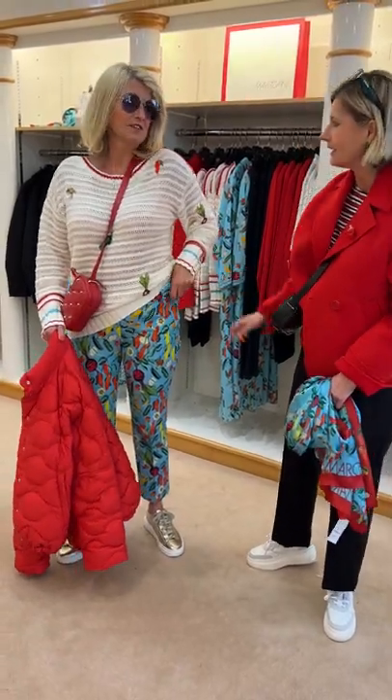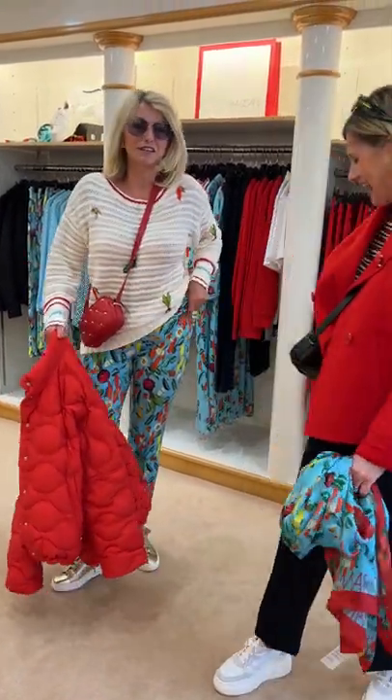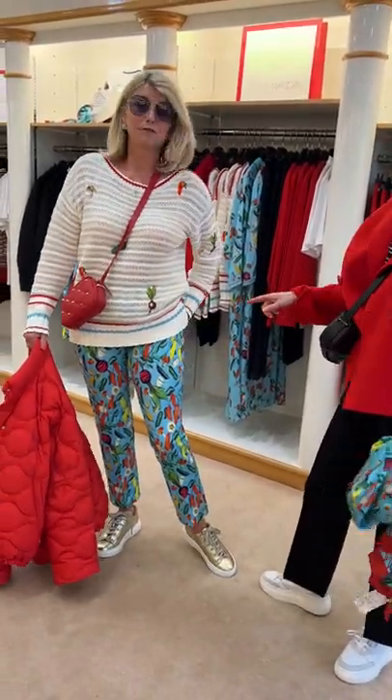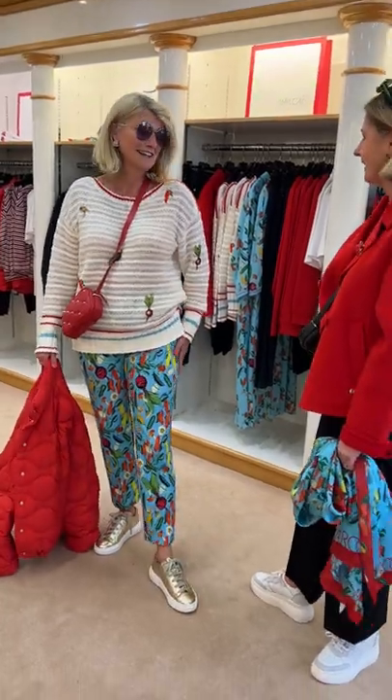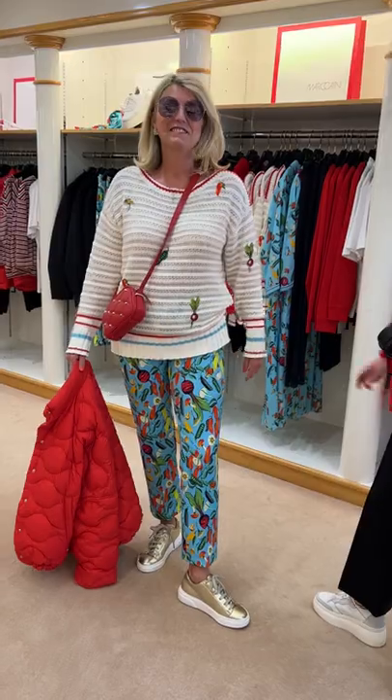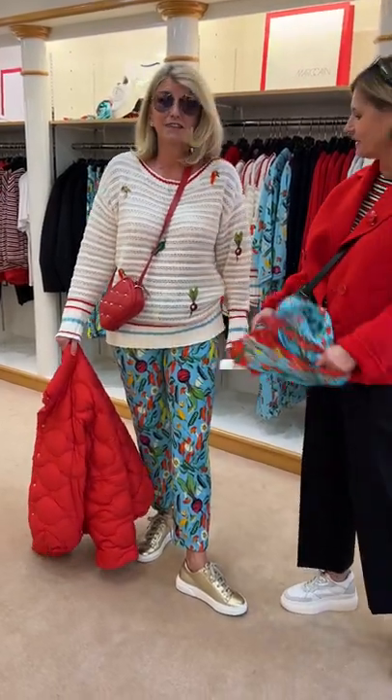They're very, very stretchy — which is very useful! Susanna's in a size four in those. Life's for living, so that's fine. And then we've both got on the little camera bags — I've got the black version and Susanna's got the lovely red one with the gold studs. Very easy, a little bit shorter.